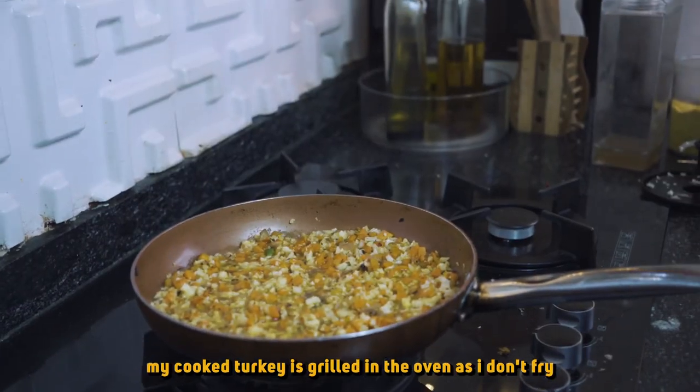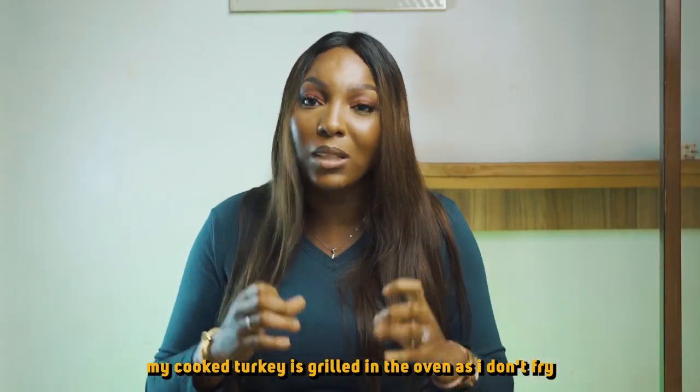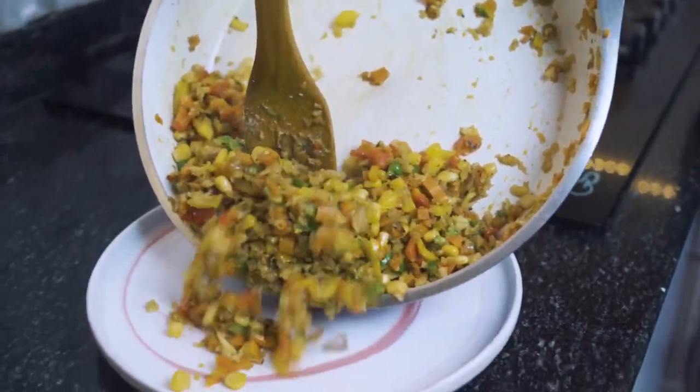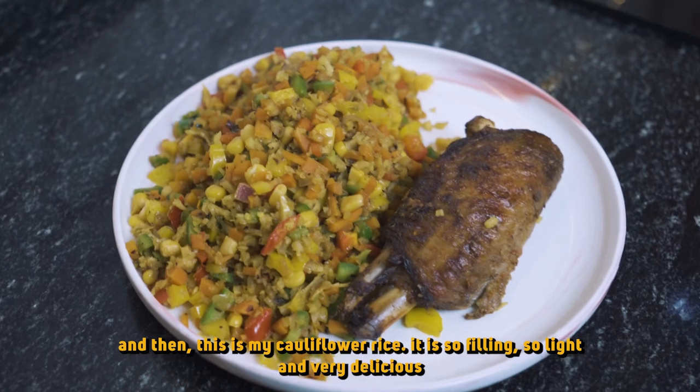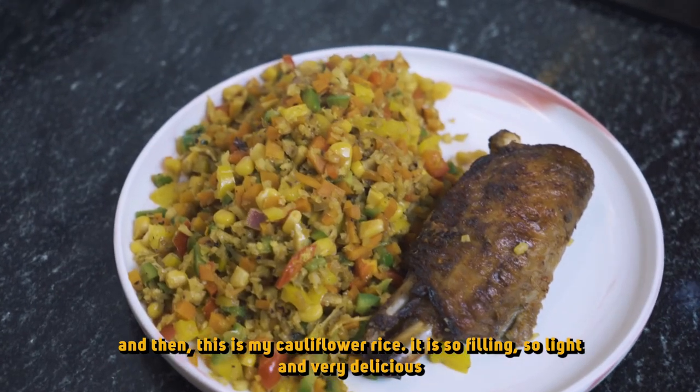My cooked turkey I throw into the oven for it to be grilled — I don't fry, I grill instead. And this is my cauliflower rice. It is so filling, so light, and very, very delicious.